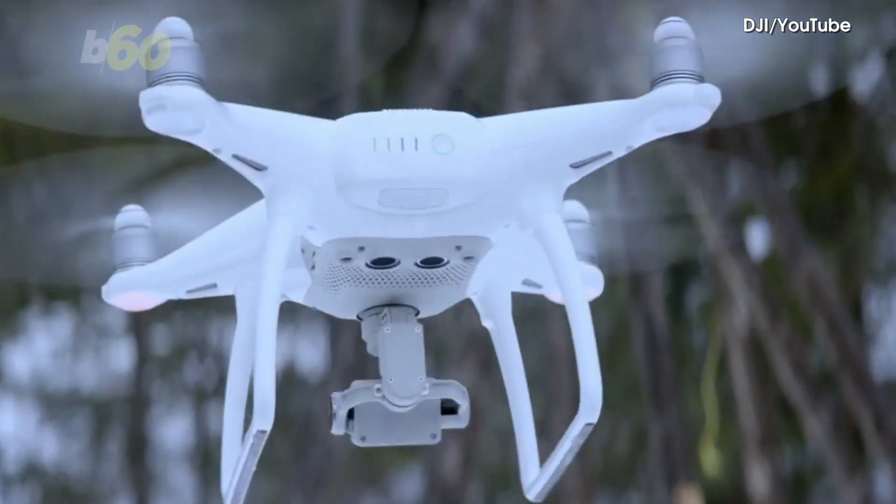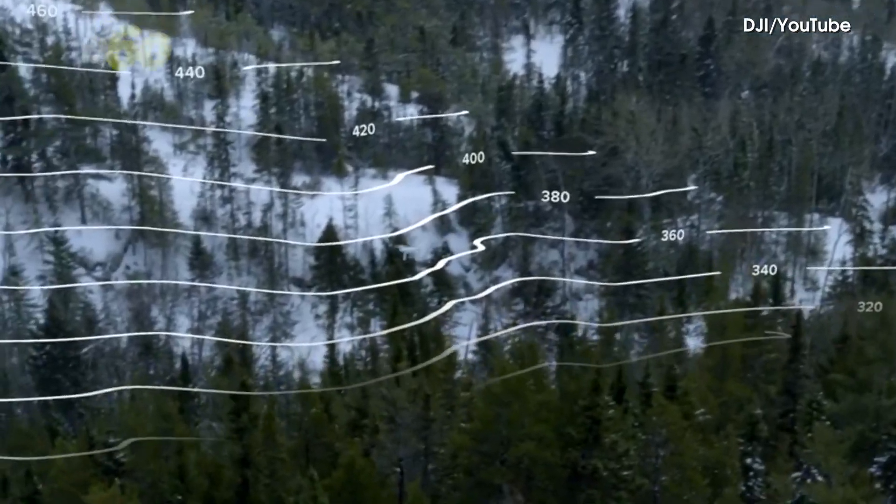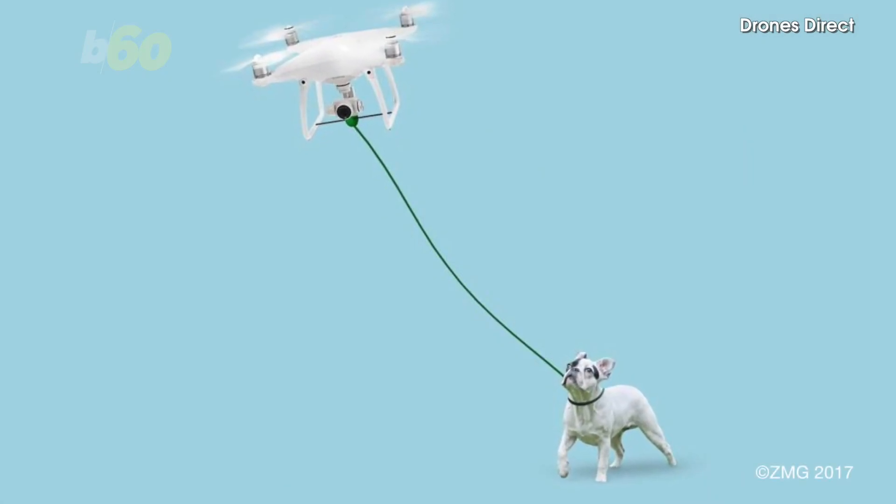Okay, but Drones Direct, let's get serious here. If we're gonna have robots taking over our jobs and now our chores, at least make one that will get me a beer. I seriously doubt James Cameron expected the robot uprising to happen this way.